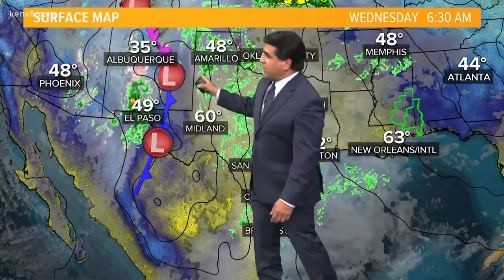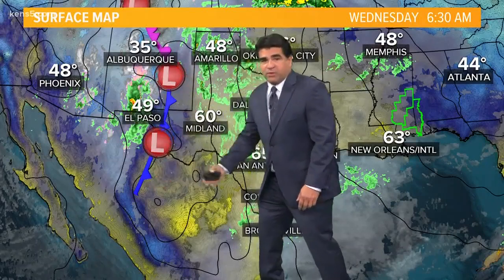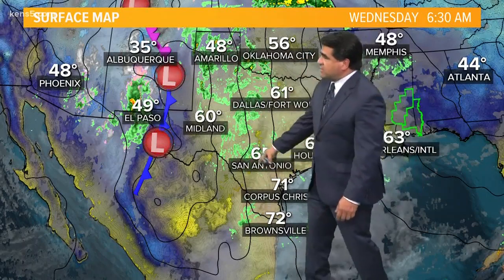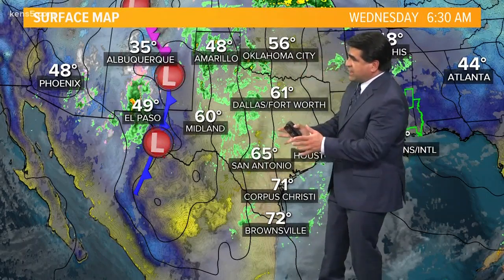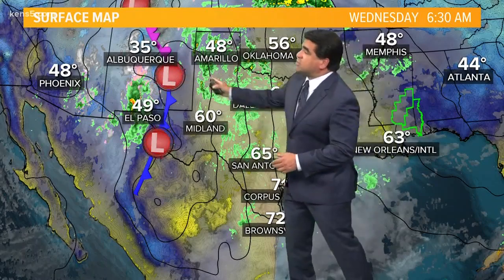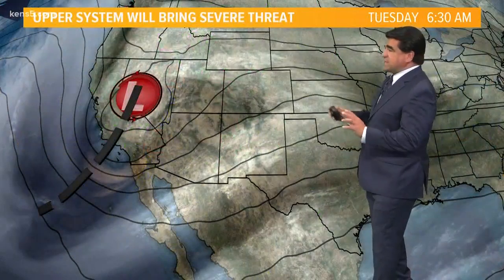We've got a surface area of low pressure that's developing or deepening with a cold frontal boundary. That's why our pressures are dropping. I want you to notice these lines — these are the isobars. The closer those lines are, the faster the wind, and so it is going to be a breezy day into this area of low pressure out to the west. It is cooler behind it. That's the surface map.